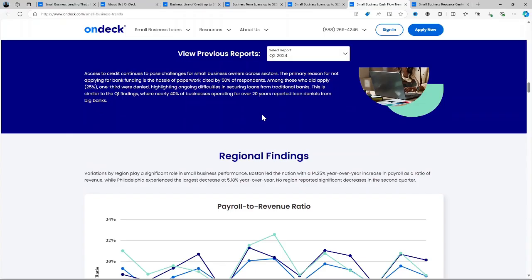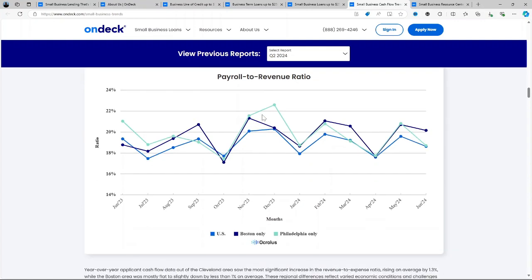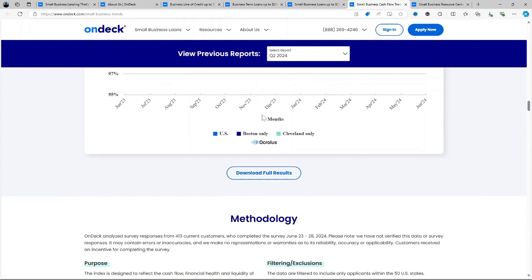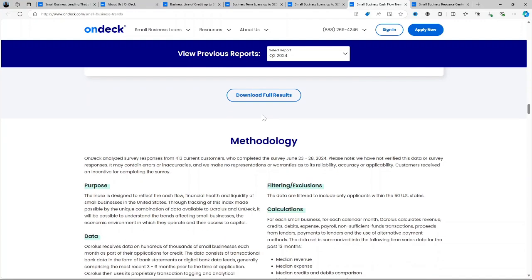How about the cons? High Interest Rates: OnDeck loans come with higher than average interest rates, especially compared to traditional bank loans or SBA loans. Short Repayment Terms: The maximum loan term is 36 months for term loans, which may not be ideal for businesses looking for longer repayment periods. The daily or weekly repayment structure can also be tough on businesses with fluctuating revenue. Origination Fees: While transparent, the origination fee of up to 5% adds to the cost of borrowing, and this is something that not all lenders charge.